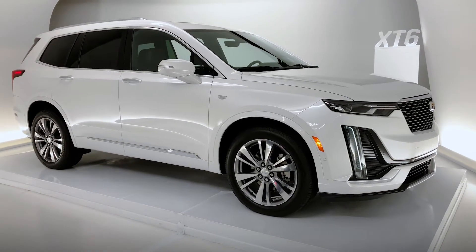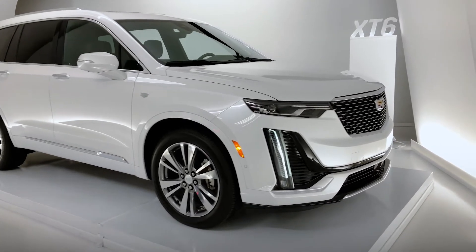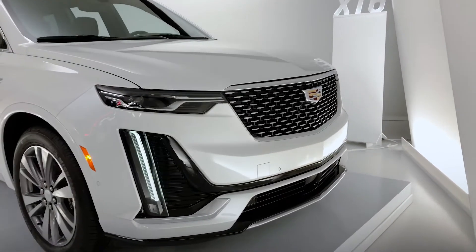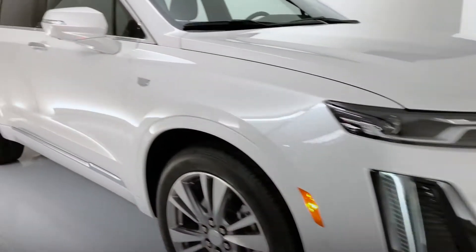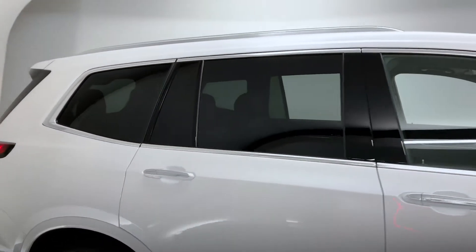The version of the vehicle we're looking at right now is the premium luxury, which gives us a galvano chrome grille to go along with galvano chrome accenting around the window surround, roof rails, and door handles.